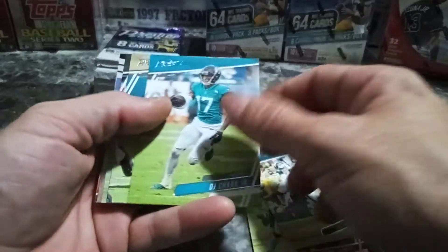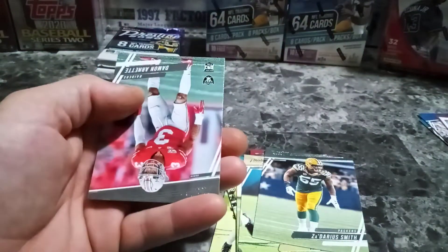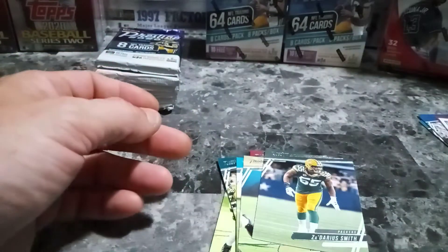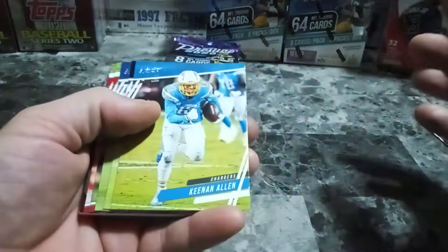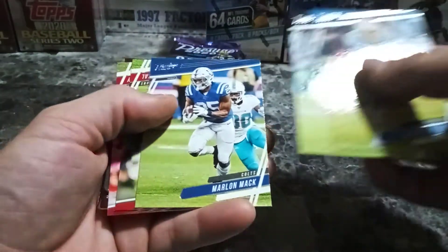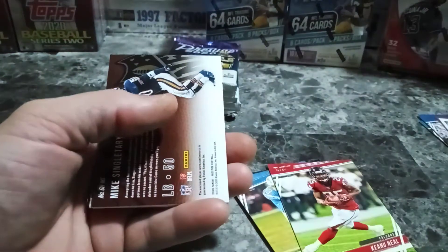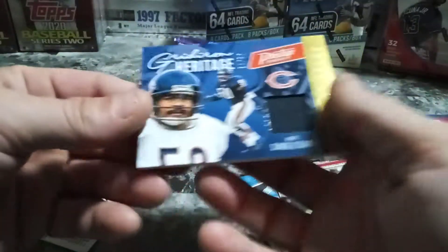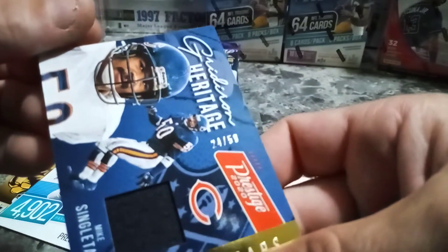Second blaster: Deebo Samuel, DJ Chark, Marvin Anderson — old school, nice cards. And we got Damon Arnett, Las Vegas Raiders — very nice. Oh, this is a thick one, so it's got to be another jersey card. Keenan Allen. Kyler Murray — hang on to him. And here's our hit — it's going to be Gridiron Heritage, numbered 24 of 50, Mike Singletary. Very nice, and it is a jersey.